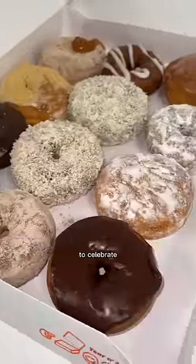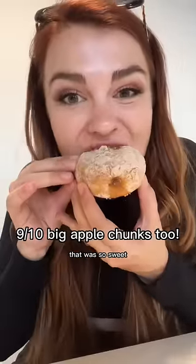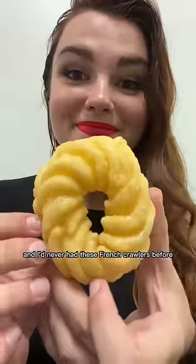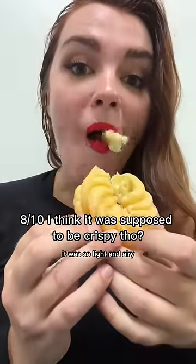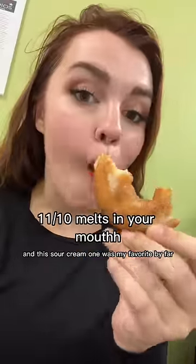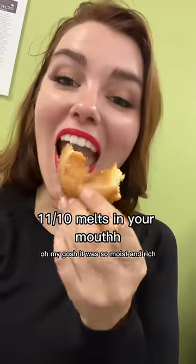I tried this cinnamon apple filled one that was so sweet and the cinnamon flavor was really strong. I'd never had a French cruller before — it was so light and airy, almost refreshing. And this sour cream one was my favorite by far — it was so moist and rich.